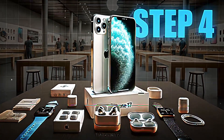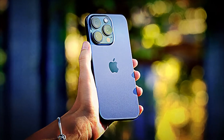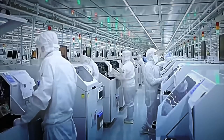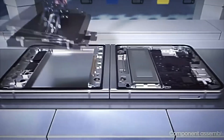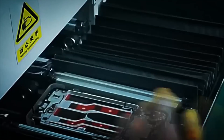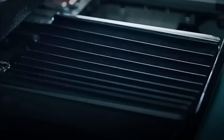Step number four: closing the casing. With all the internal components already assembled and working, it's time to seal the iPhone and give it its iconic final appearance. First, the two halves of the device — the aluminum back and the front with the screen — are aligned with micrometer precision. Optical sensors verify that there isn't a single grain of dust between the layers before closing it. Then, robotic arms apply controlled pressure to join both parts, ensuring that the seal is perfect and that the phone maintains its resistance to water and dust.